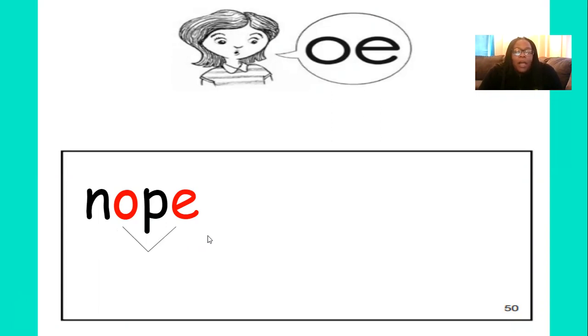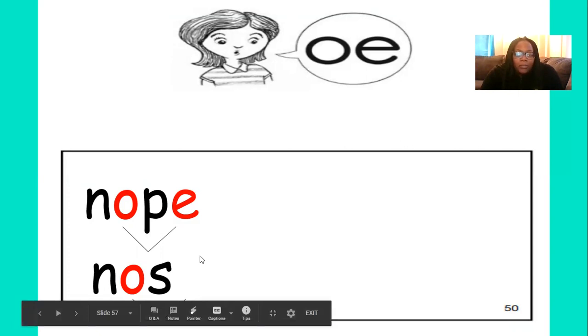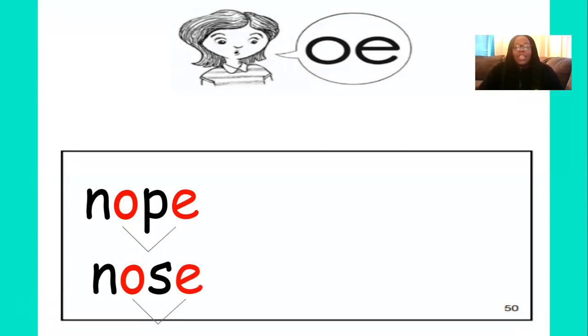Let's try another word — let's spell nose. Nose. What's the first sound in nose? That's right — N. Good job. Now what's the next sound in nose? Very good — O. And what's the next sound? Very good — S. And don't forget to tag on what letter at the end? That's right — the E. Why do we have to put that there? Because the O and the E work together to make the O sound. So we wrote the word nose. Very good.